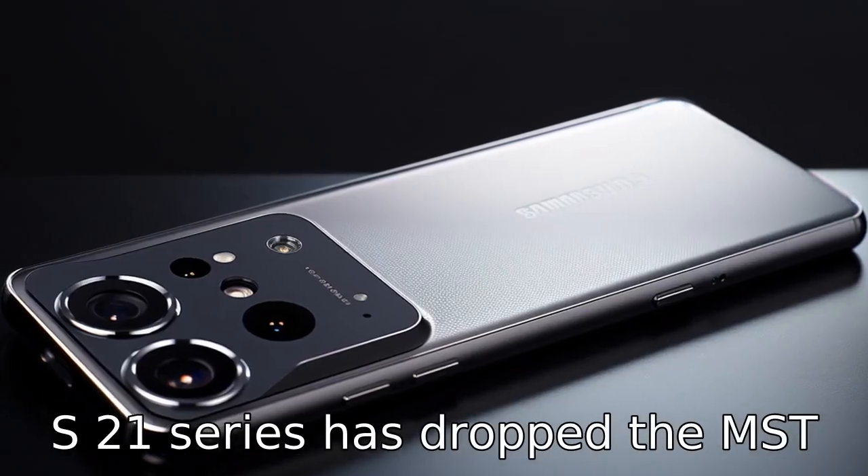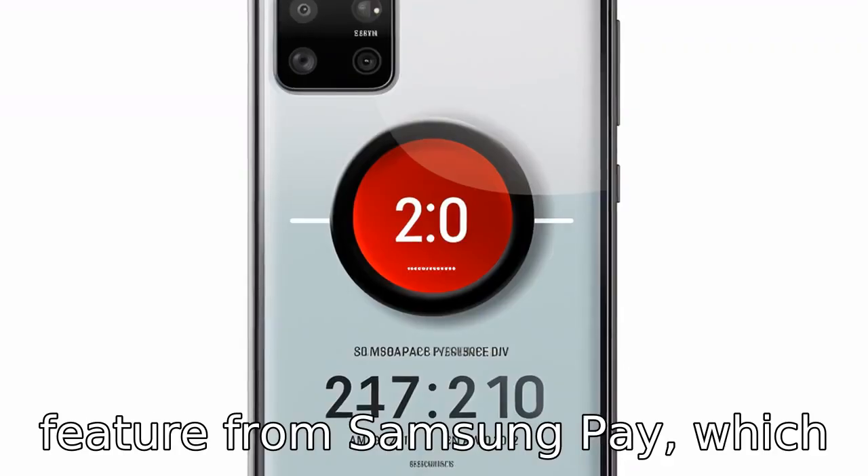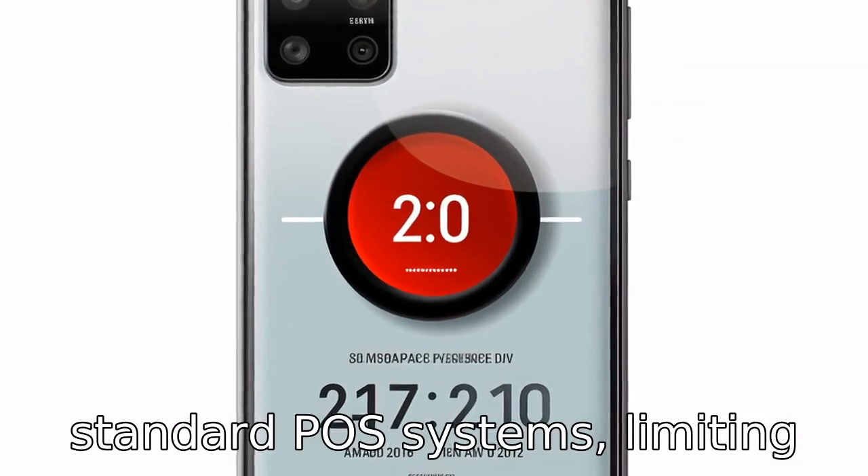Reason 10. The S21 series has dropped the MST, Magnetic Secure Transmission, feature from Samsung Pay, which enabled contactless payments on standard POS systems, limiting its functionality.